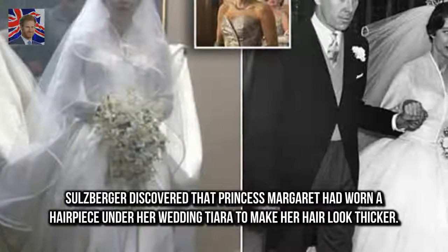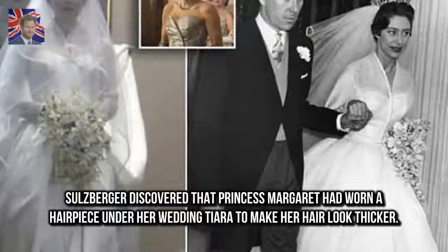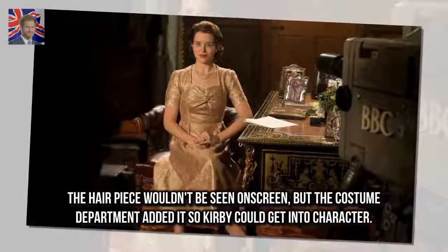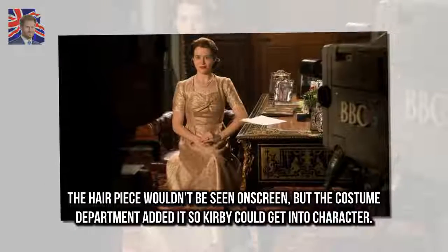Salzberger discovered that Princess Margaret had worn a hairpiece under her wedding tiara to make her hair look thicker. The hairpiece wouldn't be seen on screen, but the costume department added it so Kirby could get into character.